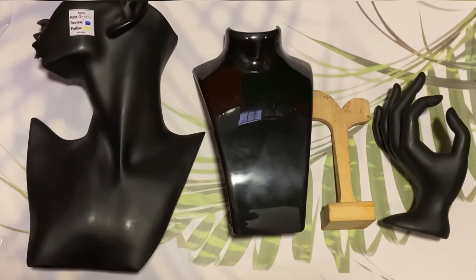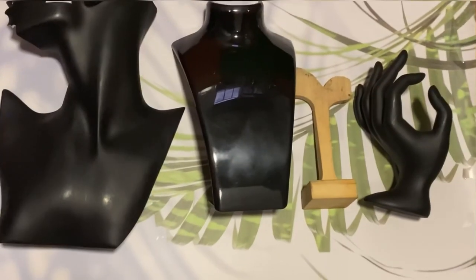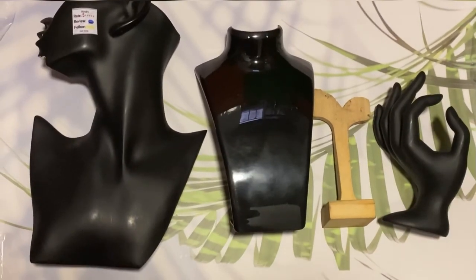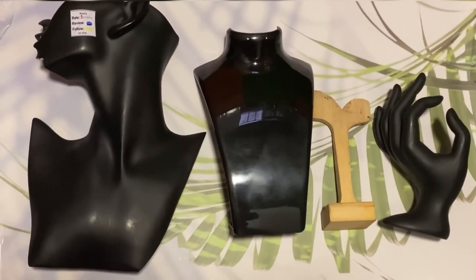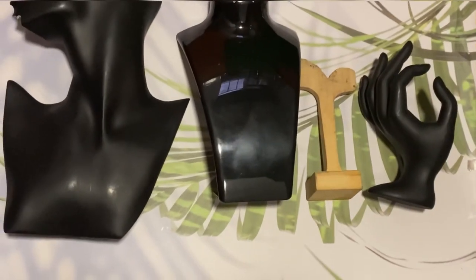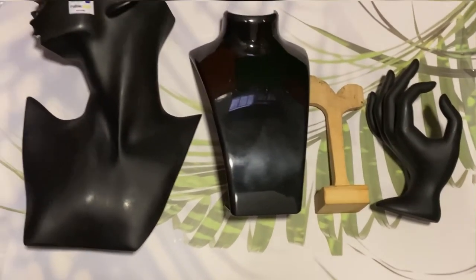This is the prop for a ring. I'll also be exploring this prop for earrings, and props for necklace. Here we have a necklace and earring display, a necklace display, an earring stand, and a hand shape for ring display. These tools are very essential in your jewelry business — I am 100% sure you'll need to get these.